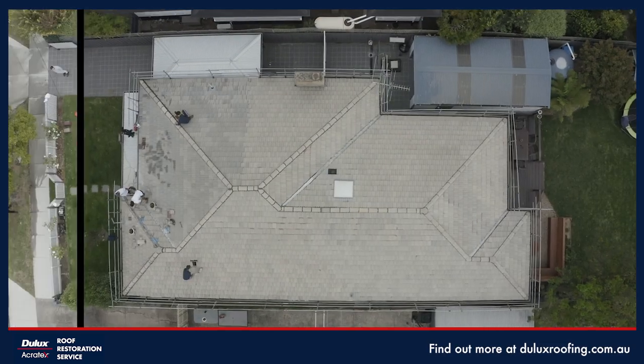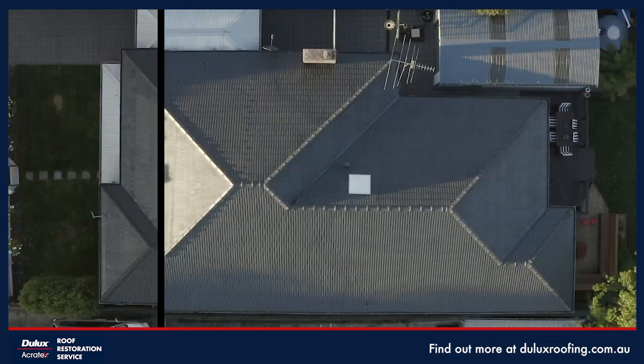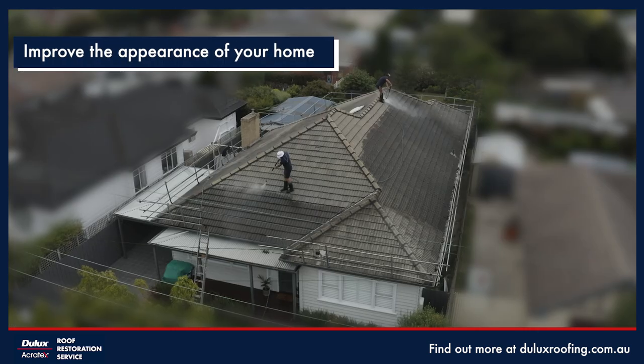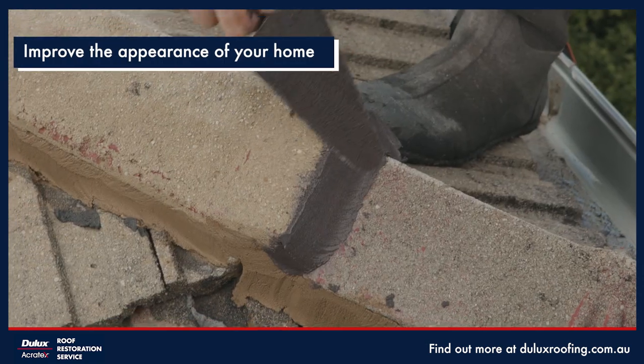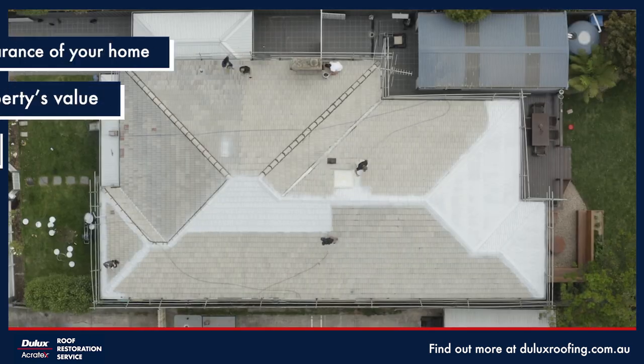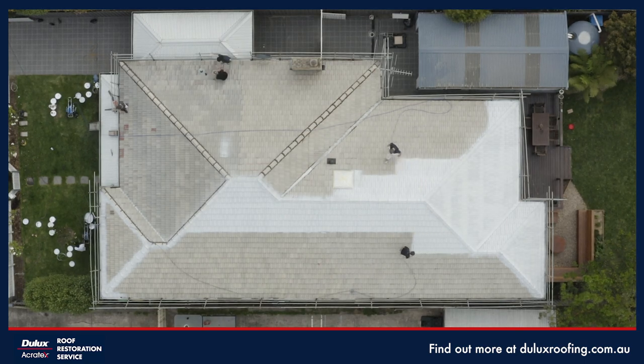Transform your home with a roof restoration from Dulux Acrotex. A roof restoration is a simple and cost-effective way to revitalize the appearance of your home, increase your property's value and protect your roof without the stress and expense of a full roof replacement.